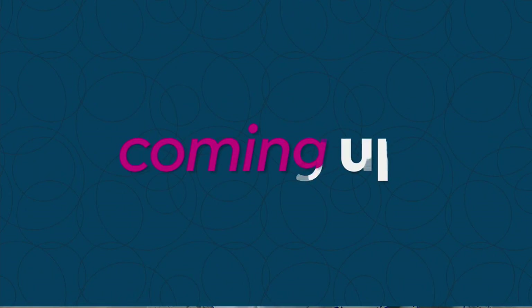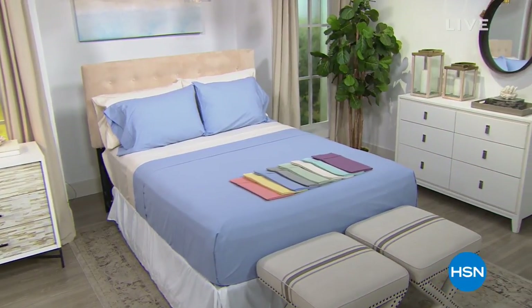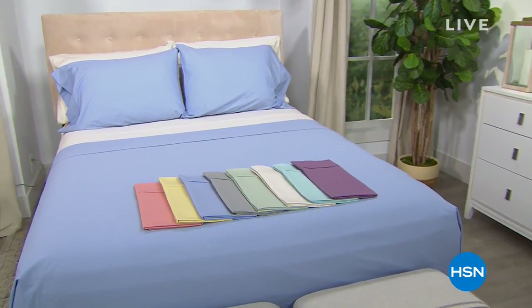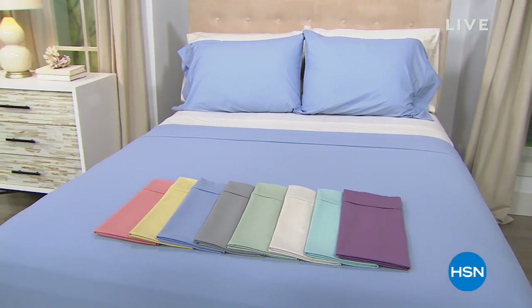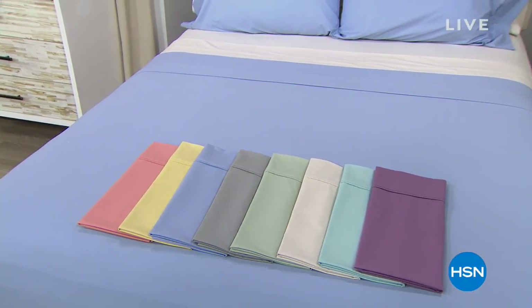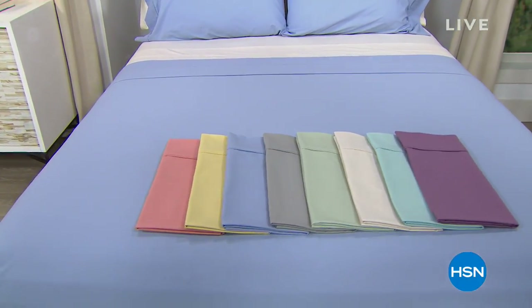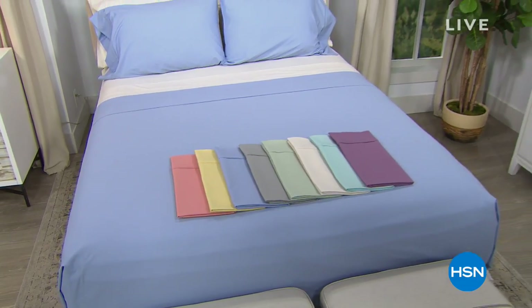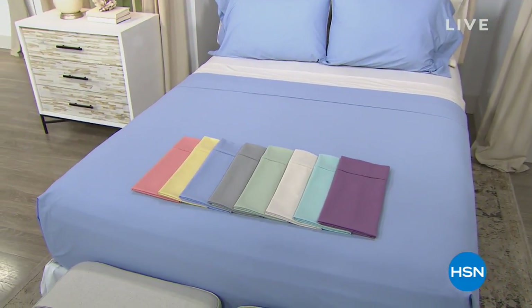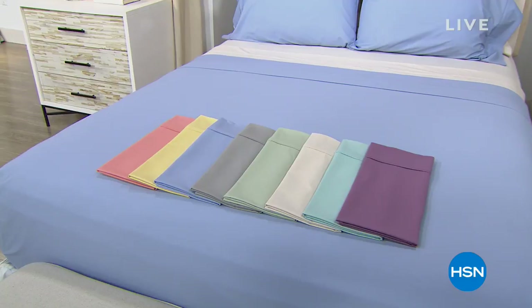We also have something else very special to share with you. At the end of the hour, we are going to take you on a little tour of a brand-new sheet collection from Concierge. This is the power of cotton and copper — it's copper-infused. Copper is a natural mineral with antimicrobial properties, so that's going to help repel bacteria. We have gorgeous colors — 10 beautiful colors. Today it is 50% off, and on three flexible payments, it's a four-piece sheet set. You're getting two pillowcases, the fitted and the flat sheet. Every single size is going to be under $30.